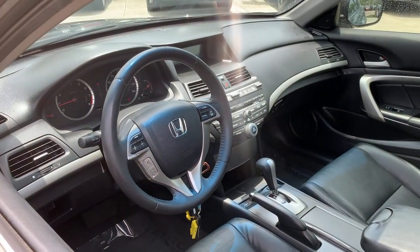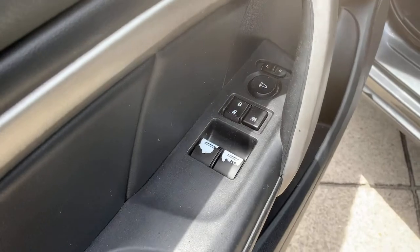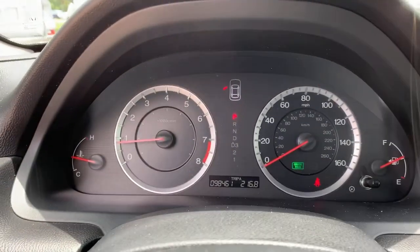These are just some of the great options this vehicle comes with: keyless entry, sunroof/moonroof, satellite radio, heated mirrors, premium sound system, heated front seat, steering wheel audio controls, aluminum wheels, multi-zone AC, and power driver seat.